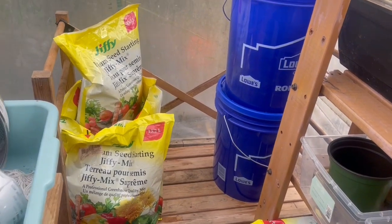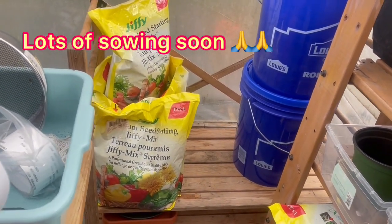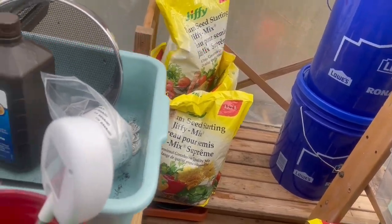Here's my flower box — this is my flowers. I've got to get all these done.